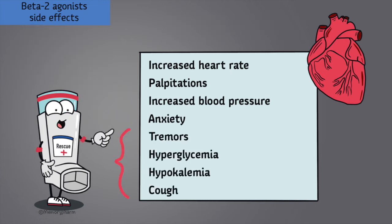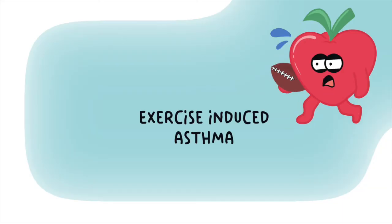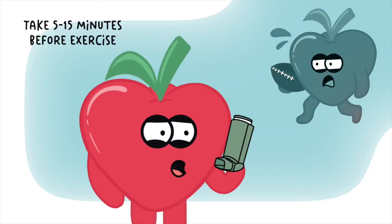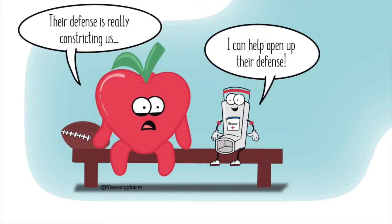Beta-2 agonists can cause unwanted cardiovascular side effects at high doses such as increased heart rate, palpitations, increased blood pressure, and anxiety — remember this as the beta symbol often looks like a heart turned sideways. Other side effects include tremors, hyperglycemia, hypokalemia, and cough. It is important to monitor how often patients use their rescue inhaler, as frequent use can indicate uncontrolled asthma. Monitor blood pressure, heart rate, blood glucose, and potassium. Since this class works quickly, they are often used prior to exercise or in exercise-induced asthma, taken 5 to 15 minutes before exercise and lasting 2 to 3 hours.